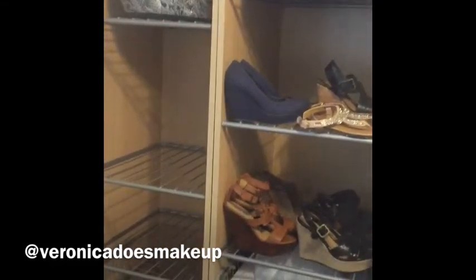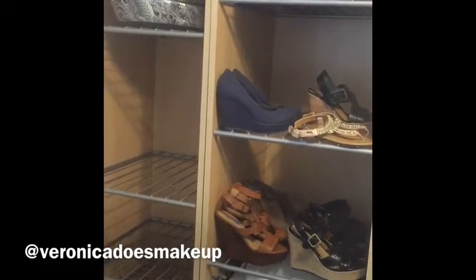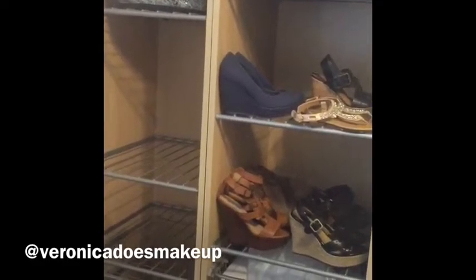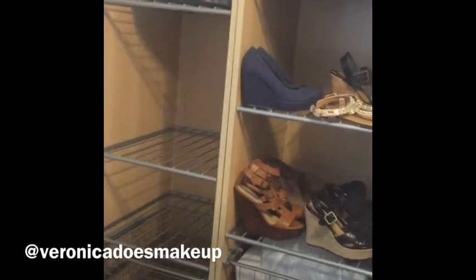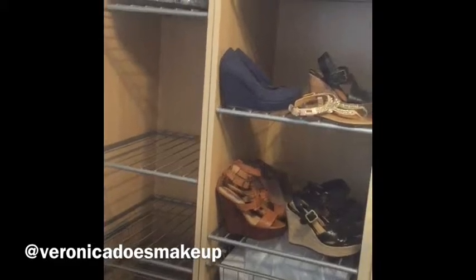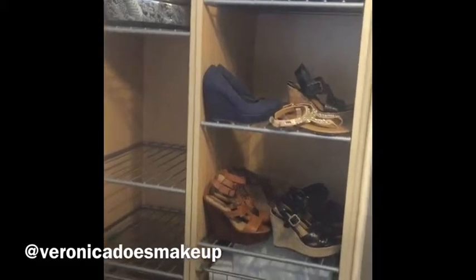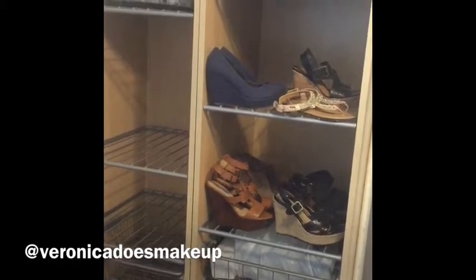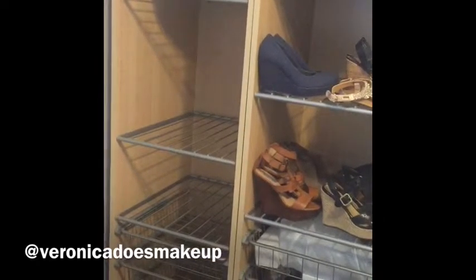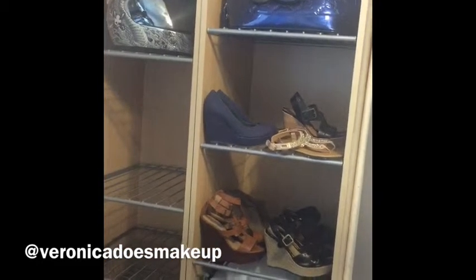I have these two huge IKEA units — they were in our walk-in closet at one point, but we don't have a walk-in closet in this house. We don't want to get rid of them because they were kind of expensive and very functional. I put some shoes in them just to see if I like it. I might put leggings, boots, or other shoes — I'm not sure yet. I also have my Hello Kitty bag in there.